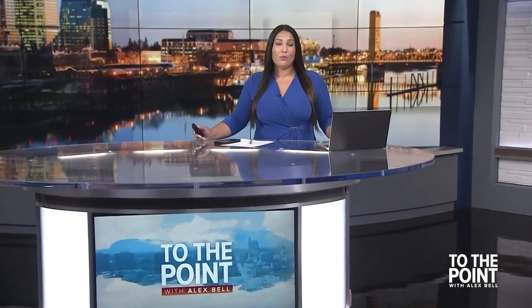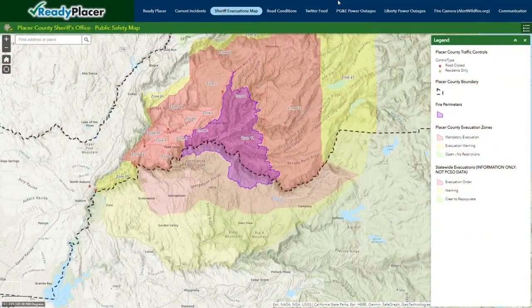We are continuing to follow the breaking news in the Mosquito Fire. I'm Alex Bell. This is To The Point, and that fire has jumped the American River and is now burning in the town of Forest Hill. Here's a live look at the evacuation map. The areas in red are under mandatory evacuations, and those in the yellow area are under evacuation warnings. Evacuation orders and warnings have been extended all the way to the Auburn area. If the situation gets worse near you, trust your gut and do not wait to be told to evacuate.